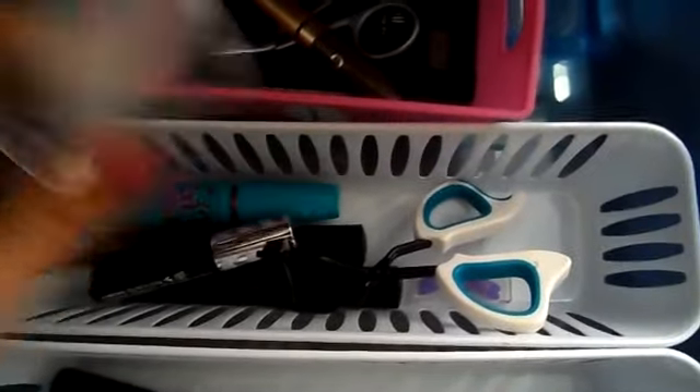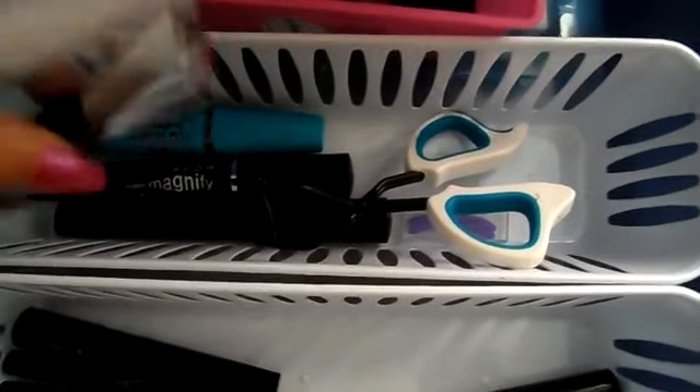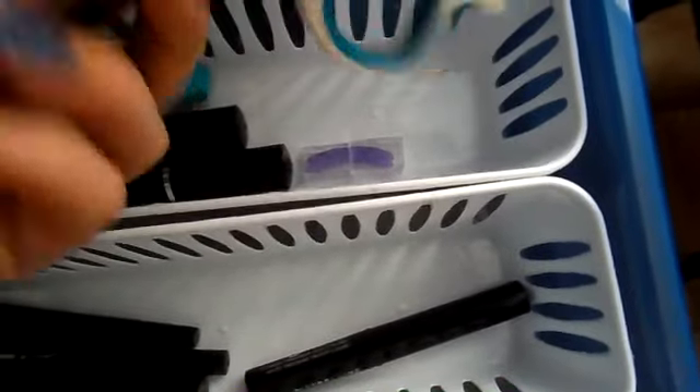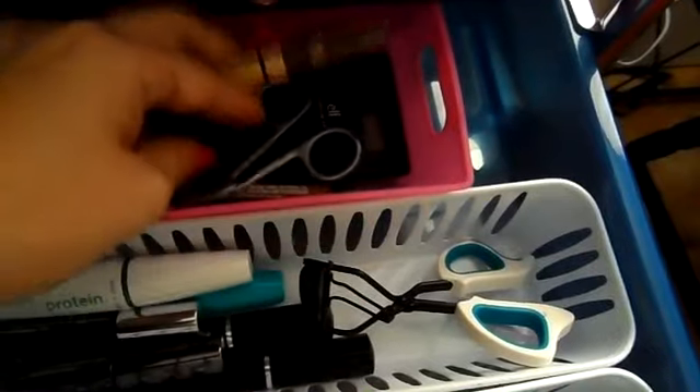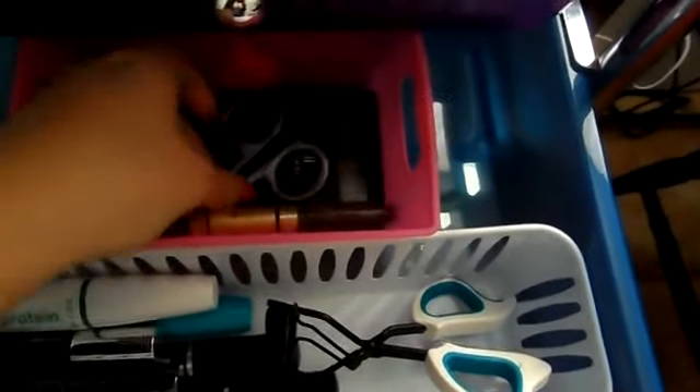Here I have mascaras: Urban Decay, Maybelline, Avon, Benefit, and Wet n' Wilds. And then I just have this eyelash curler and little extra ones for the one I'm currently using on my Caboodles tray. Here I have my eyebrow stuff: pencils, gels, an eyebrow kit by ELF, tweezers, and then I have these magnified mirrors down here, just in the back of the drawer.